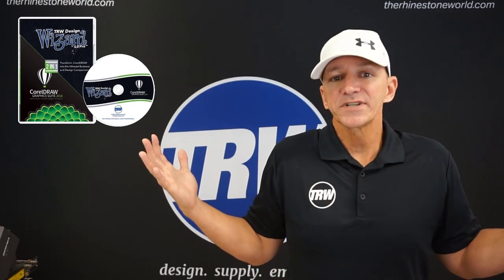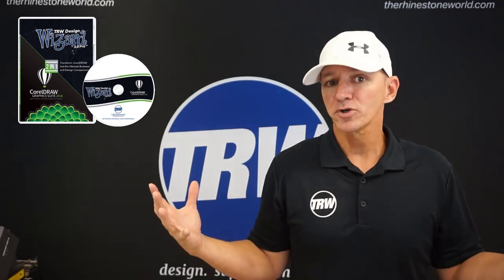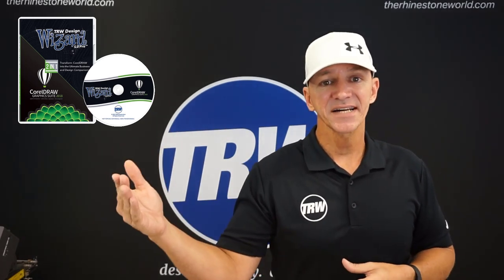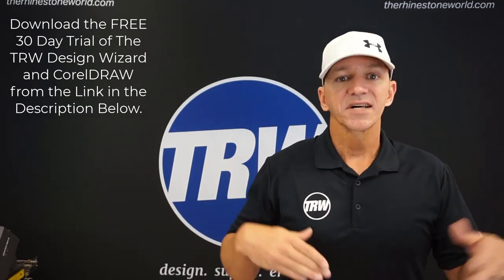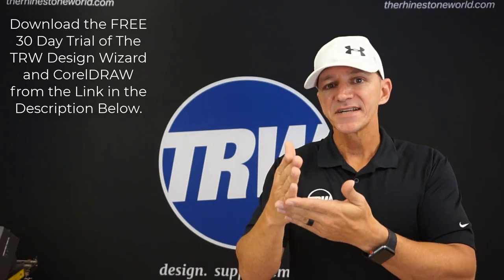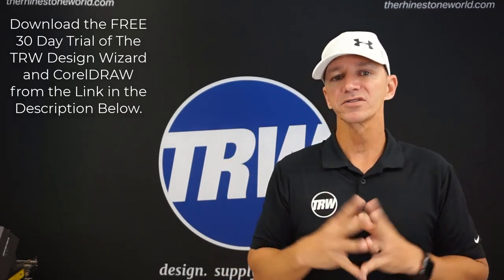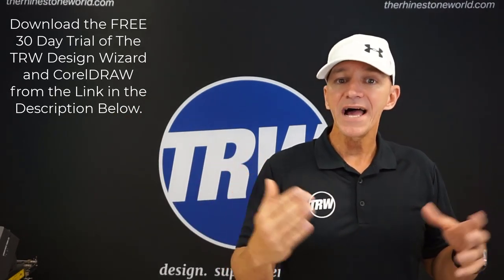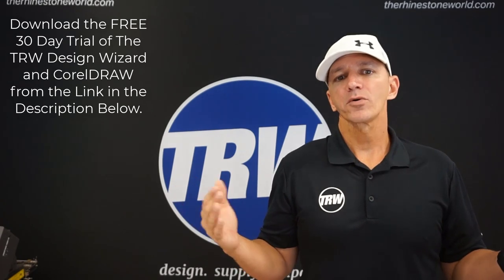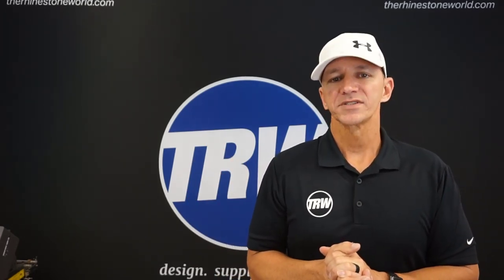Those are just six of thousands of reasons the TRW Design Wizard can take your business to the next level. Check out all of our videos and tutorial videos to get the most out of the software. We also have financing options available for the TRW Design Wizard and CorelDRAW bundle - you do need CorelDRAW version X7, X8, 2017, 2018, or 2019. If you don't have one of those versions, we have a bundle pack you can finance, and it will work with any of your cutters. If you have any questions, give us a call at 941-755-1696. Hope you enjoyed this video - we look forward to helping your business!